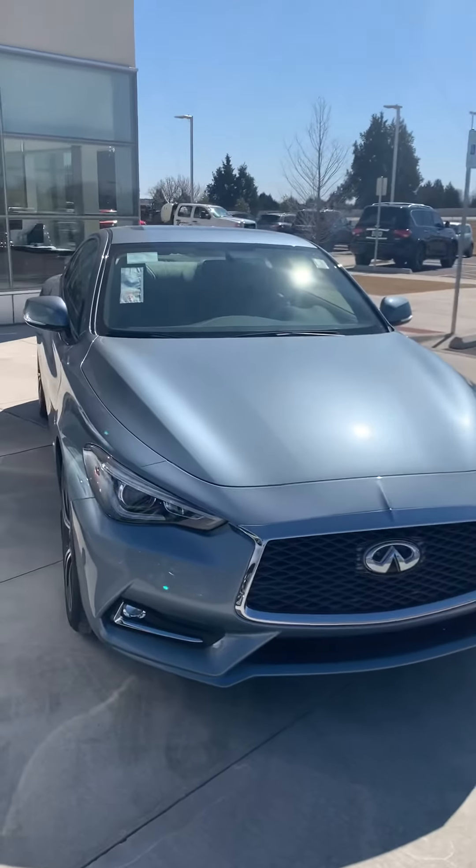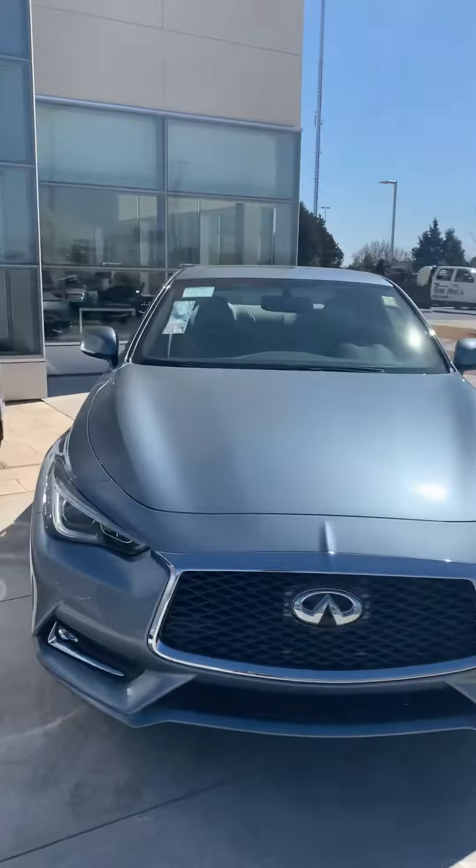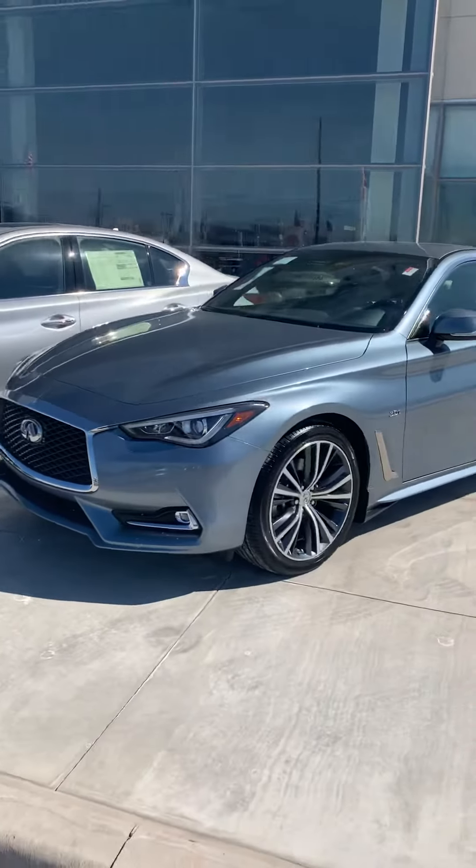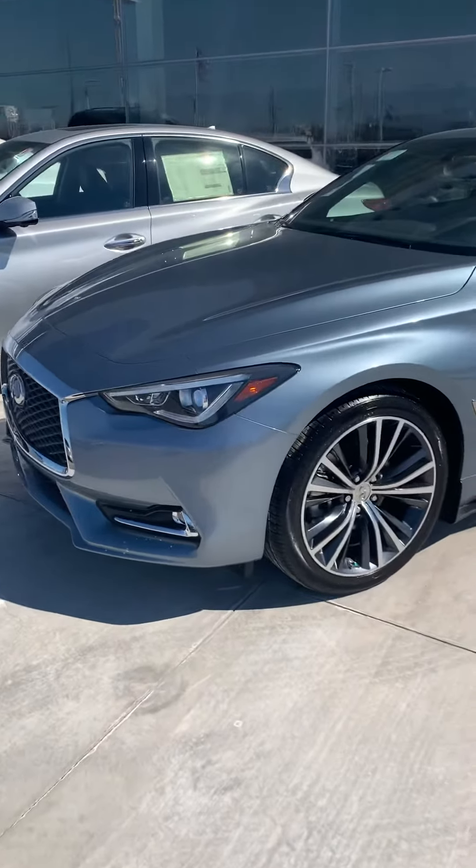This is Larry French here at Bob Moore Infinity in Oklahoma City. I wanted to get a quick walk around video to you of the 2018 Haganic Blue Q60.